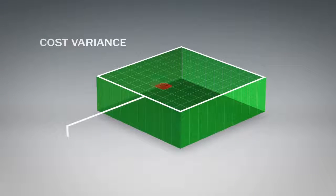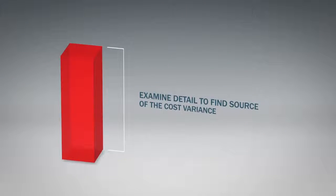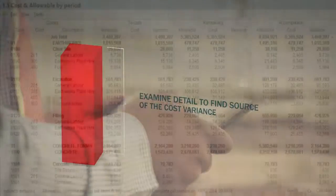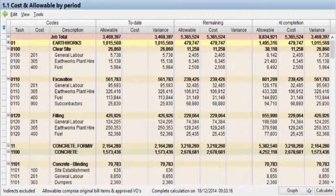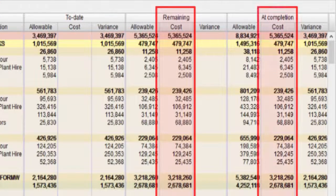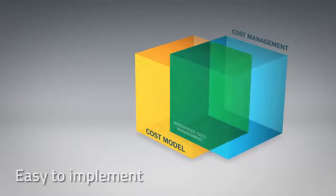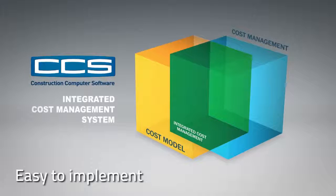Variations are immediately evident. Drill down identifies the source of the variance and guides prompt corrections in the field. Cost time to completion is recalculated with actual costs and productivities. CCS — easy to implement for the information you need, when you need it, for maximum cost control.